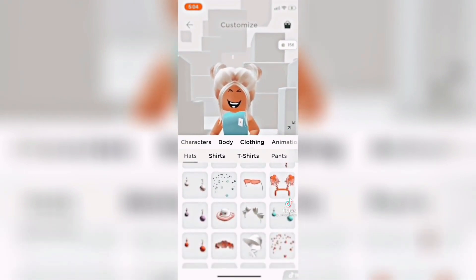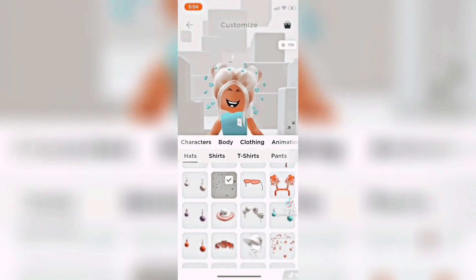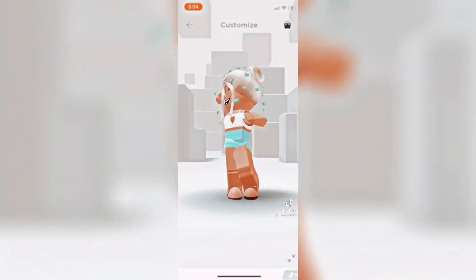Moving into clothing and going to hats, I'm going to do these blue heart confettis. Then for shirts, I'm going to do a super simple white heart cutout. Then for pants, I'm going to do a pleated blue tennis skirt.